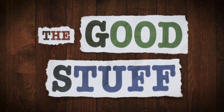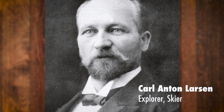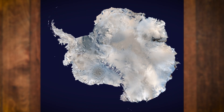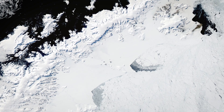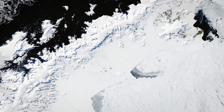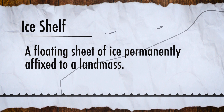Like any good Norwegian, Carl Anton Larsen didn't go anywhere without his skis. In 1893, he was in Antarctica, a place only a handful of people had ever been, and no one had ever skied. So when he encountered a massive wall of ice never before seen by human eyes, he had no choice but to ski upon it. Little did he know that everything he saw from horizon to horizon would one day bear his name, the Larsen Ice Shelf.